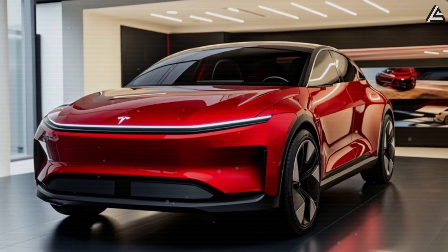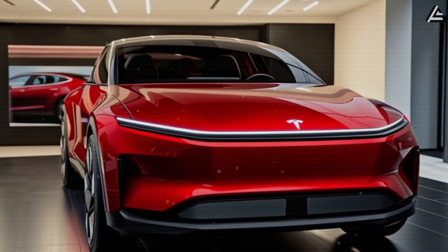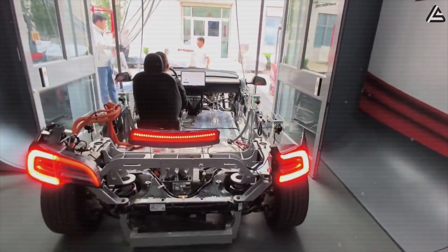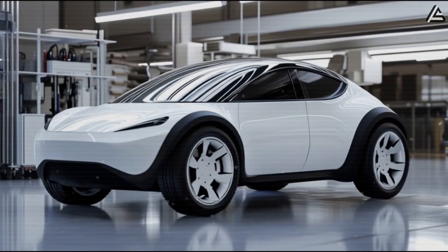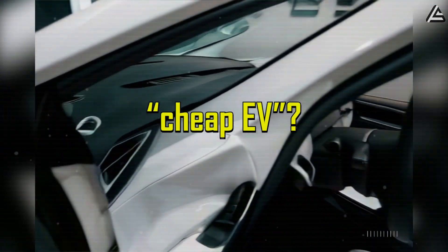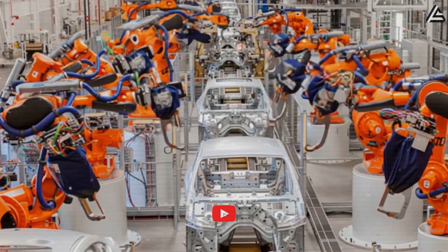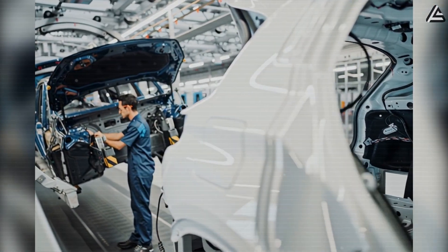In today's video, we're breaking down why the Model 2 could be the Tesla that finally fits your garage and your budget. We'll show you how it takes real-world lessons from Tesla's most advanced projects, like the CyberCab, Robotaxi, and Model 3, and turns them into something practical, affordable, and built for everyday driving. What makes this new vehicle more than just a cheap EV? Could it become your everyday driver? And how does Tesla plan to build it fast enough and cheap enough to change the industry? This is Autogear Shift, and here's everything you need to know.